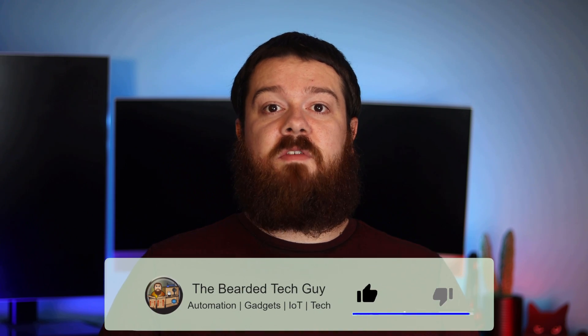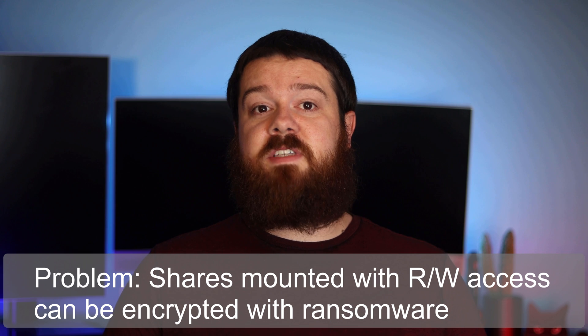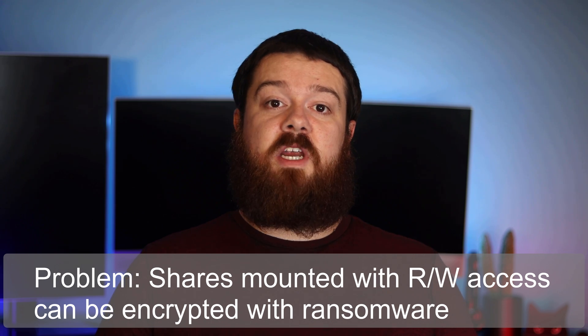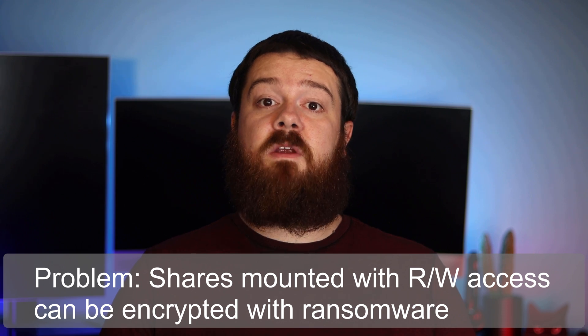In a previous video I cover how the different security levels operate. But even when a share security level is set to private with only specific users having read-write access, the files on that share can still be impacted by ransomware if the share is mounted with a read-write account when the computer is hit with ransomware.